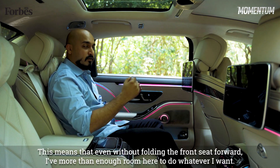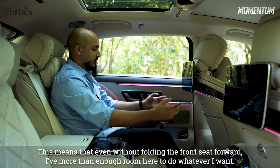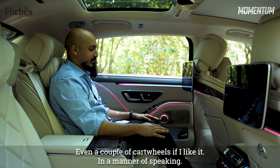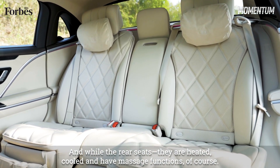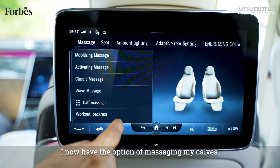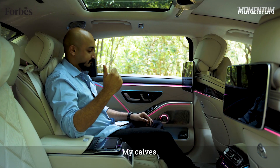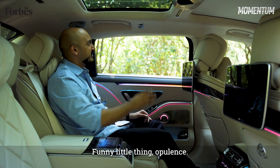Which means that even without folding the front seat forward, I have more than enough room here to do whatever I want — even a couple of cartwheels, in a manner of speaking. And while the rear seats are heated, cooled, and have massage functions, of course, I now even have the option of massaging my calves. My calves! Funny little thing, opulence.